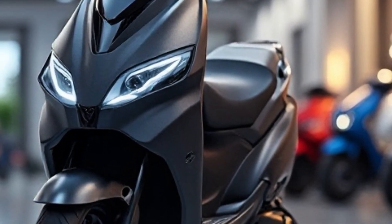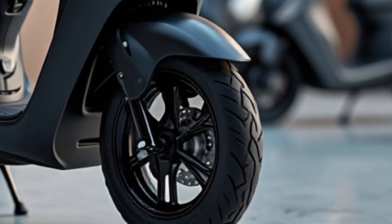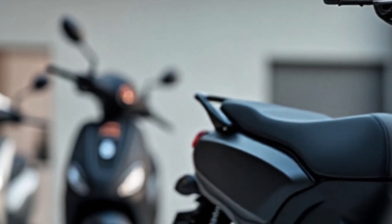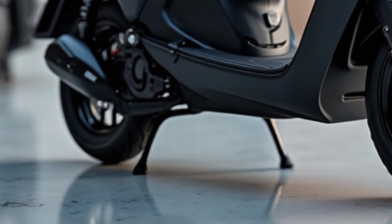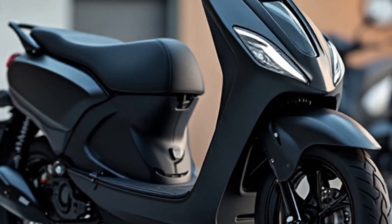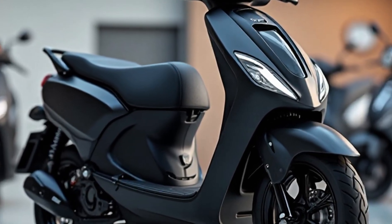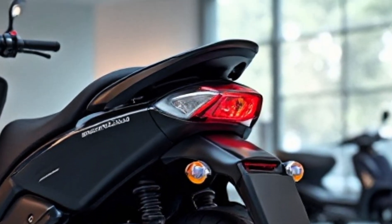It's built for the urban rider who doesn't want to compromise on looks or performance. Under the seat, you get a massive dual battery setup — a fixed and removable combination totaling 5 kWh. This gives the Simple 1 an industry-leading IDC-certified range of up to 248 kilometers, with real-world numbers easily reaching 180 to 200 km. Charging is quick and efficient too, thanks to Simple Energy's new fast charging solutions.